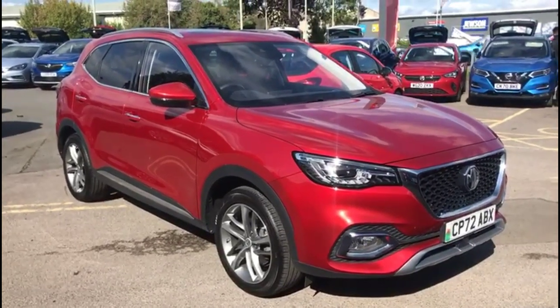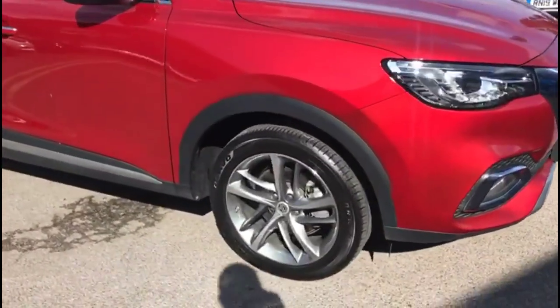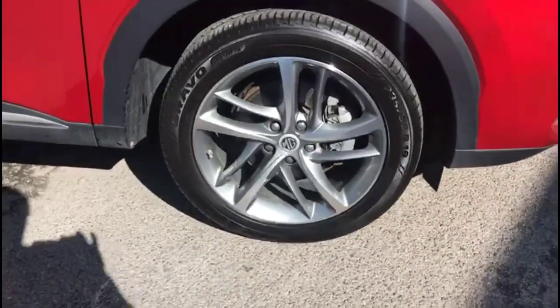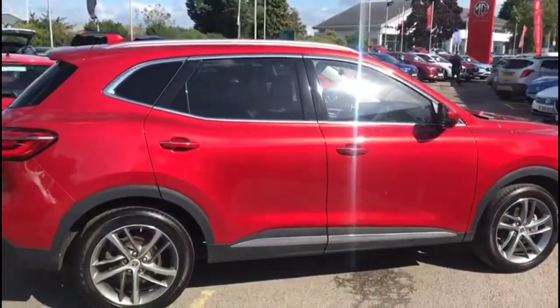Hello and welcome to Bayless Vauxhall. Today we're viewing an MG HS 1.5 Turbo Exclusive Auto. This vehicle covers 6,533 miles and it's finished in red. It also comes with a Bayless warranty with the option to extend it to 36 months.